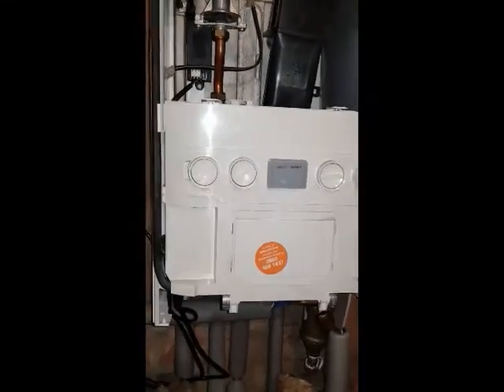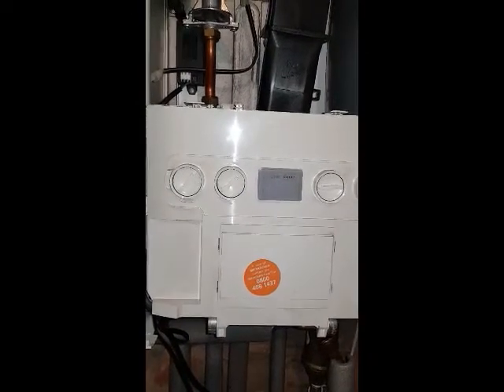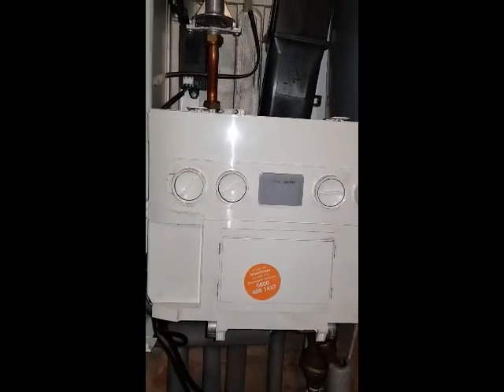Hi, this is Tony from A&R Boilers. Today we're looking at an Ideal Logic Combi 24, and the problem we've got is it's losing pressure — it's been showing an F1 fault. What's been happening is it's been getting topped up but the pressure keeps going down. We're going to show you how this F1 fault might seem like a normal pressure loss issue, but this is actually quite serious.